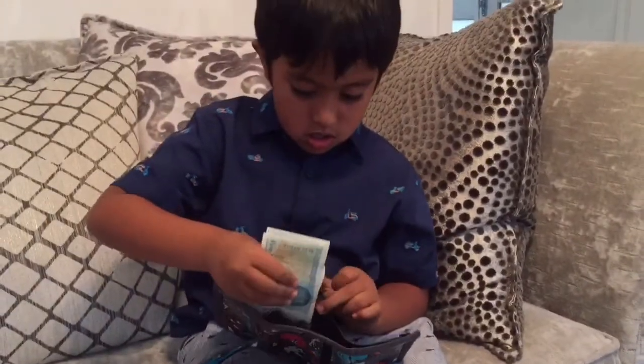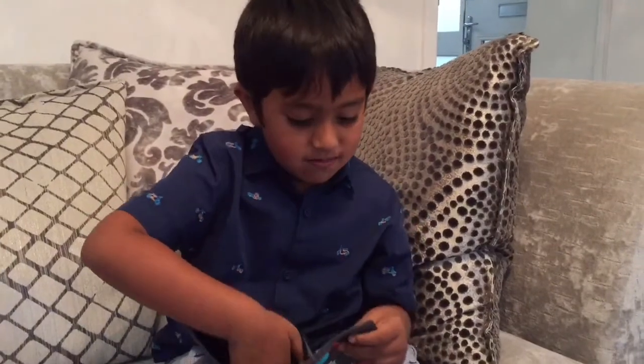Where did you get this money from? From E-Day. Is it Eid? Yes. Wow. Very nice.